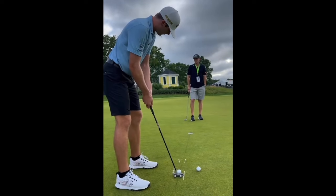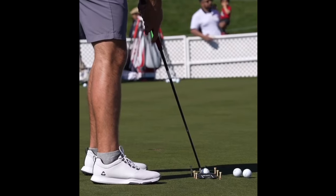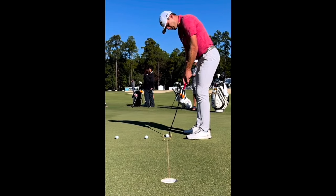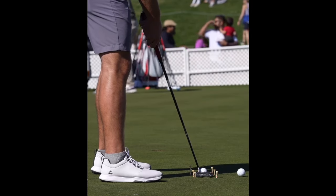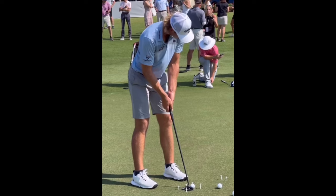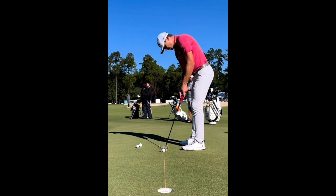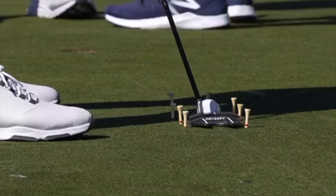Finally, let's talk about Sam Burns' putting stroke rhythm, or his tempo. In all of these videos, it seems like the speed at which he takes the putter back is the exact same speed at which he takes it through. This one-to-one tempo is really good for anyone who tends to get a little rushed. If you swing the putter through much faster than you take it away, you'll often lose the path and the arc of the putter — it's kind of an unnatural movement. So if you're not happy with your stroke path, having a one-to-one tempo just like Burns is a great way to improve.